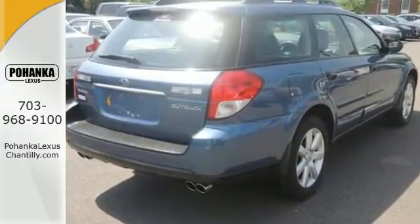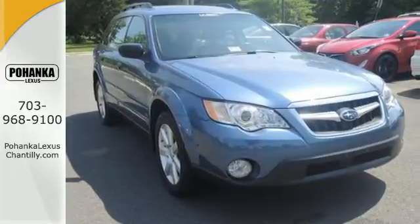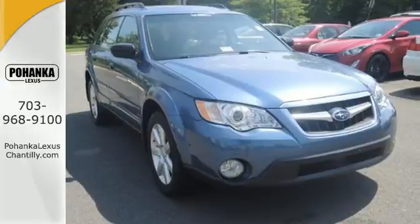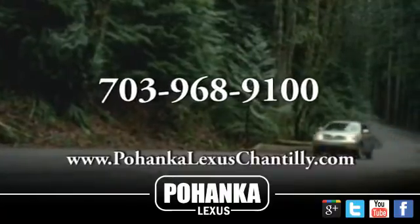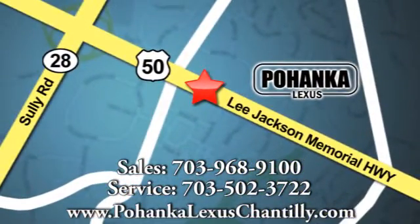The acclaimed Outback wagon represents the pinnacle of performance, versatility and safety. See it for yourself today. Call us now for more information on this vehicle or visit today. We're conveniently located at 13909 Lee Jackson Memorial Highway in Chantilly.